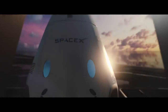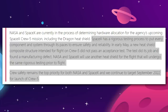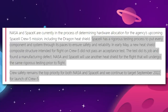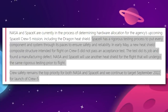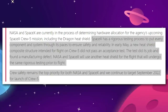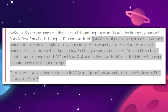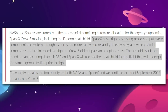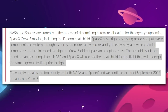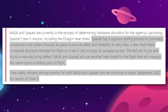Crew-4's reused composite structure survived the testing that Crew-5's did not. NASA said specifically: 'SpaceX has a rigorous testing process to put every component and system through its paces to ensure safety and reliability. The test did its job and found a manufacturing defect.' The NASA statement concludes with an assurance that crew safety is a top priority for both NASA and SpaceX, and the launch of Crew-5 is still expected for September 2022.